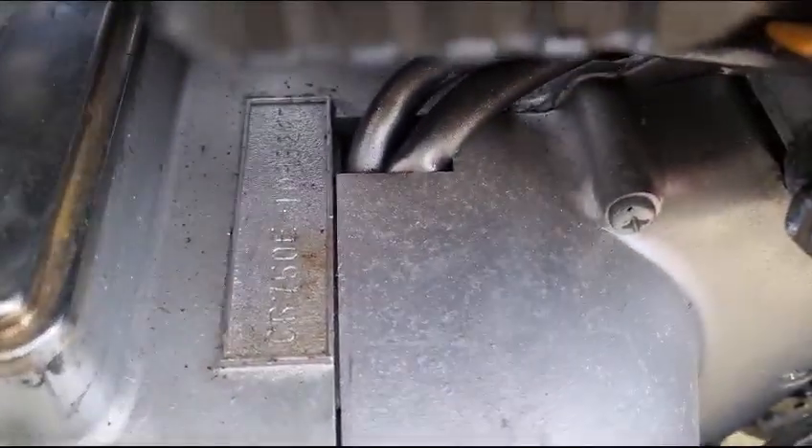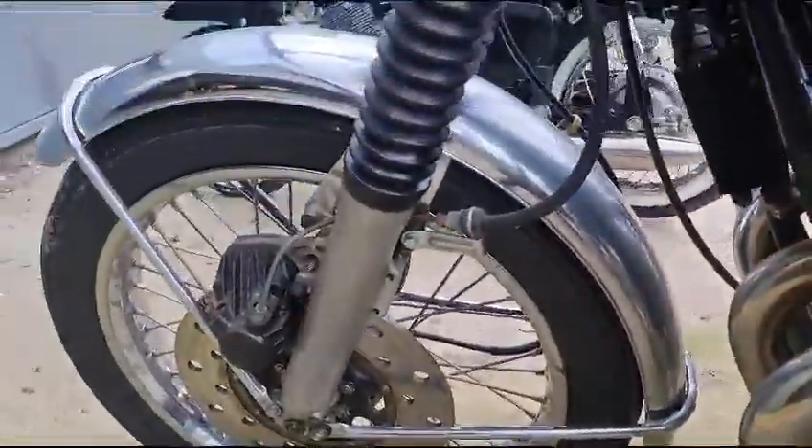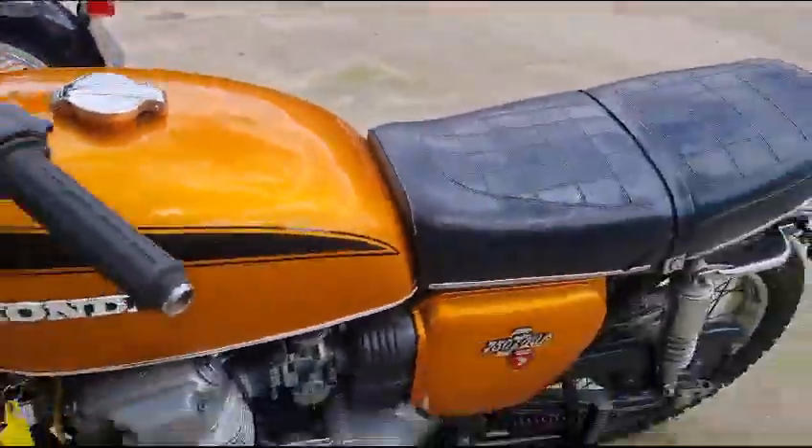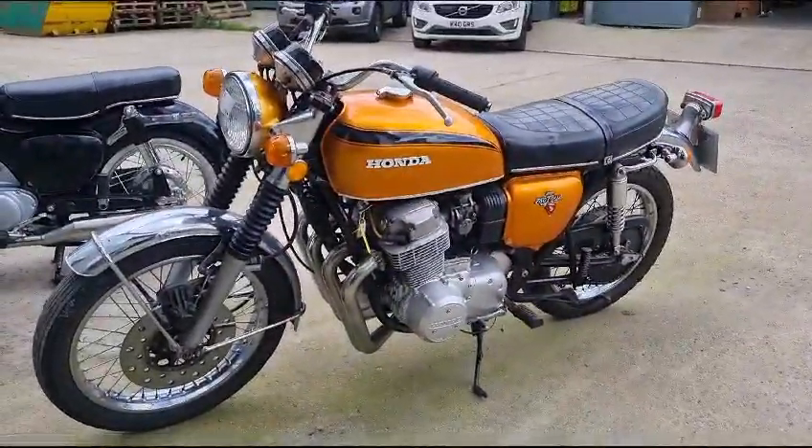There she is — some numbers on there if you can read them. As I say, there's life in the battery so she does start; just give her a bit of fuel and she's away. Pop along and have a closer look.